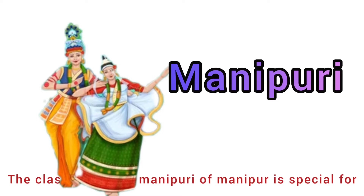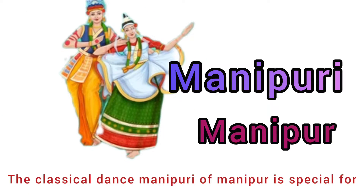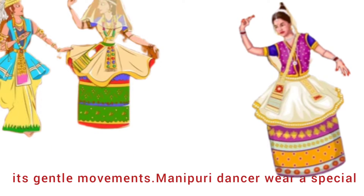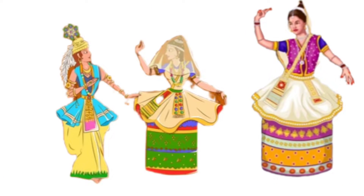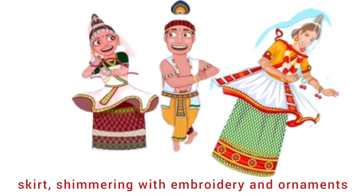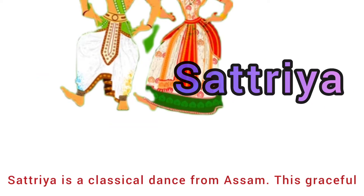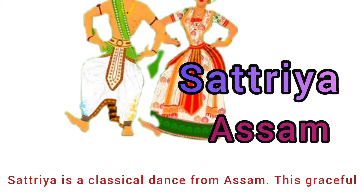Seventh is Manipuri from Manipur. The classical dance Manipuri is special for its gentle movements. Manipuri dancers wear a special skirt shimmering with embroidery and ornaments. Eighth is Sattriya from Assam. Sattriya is a classical dance from Assam.